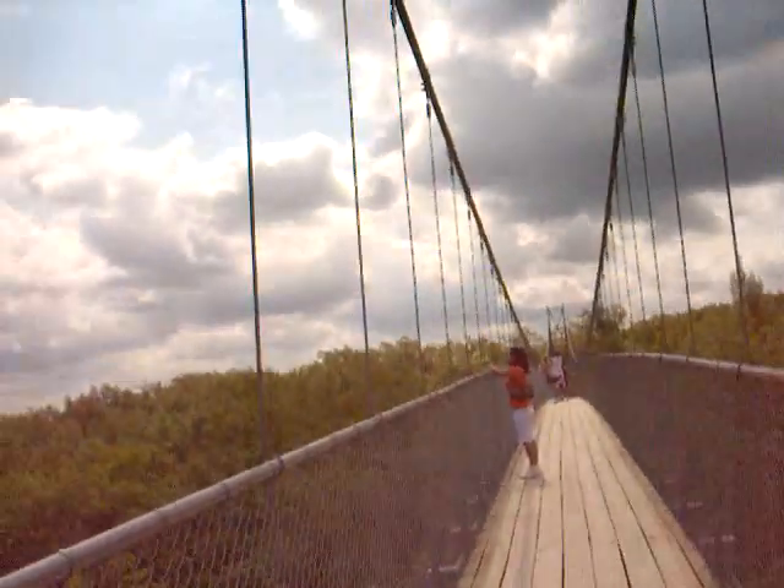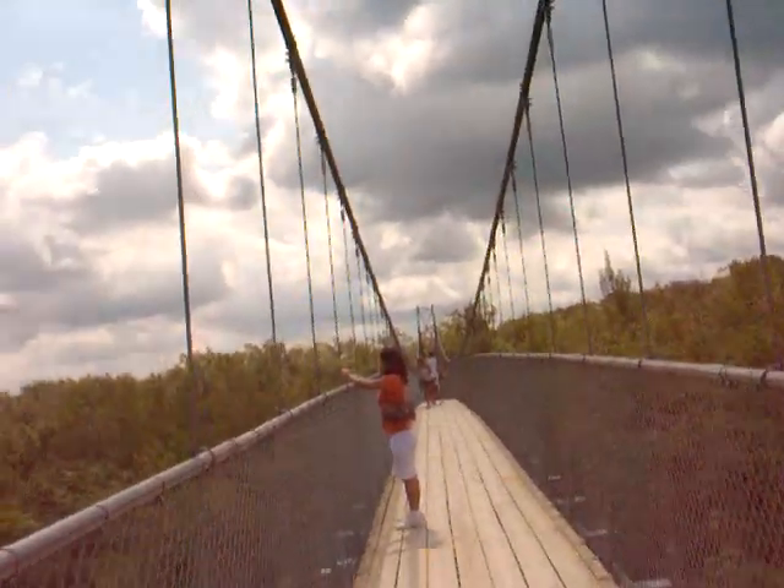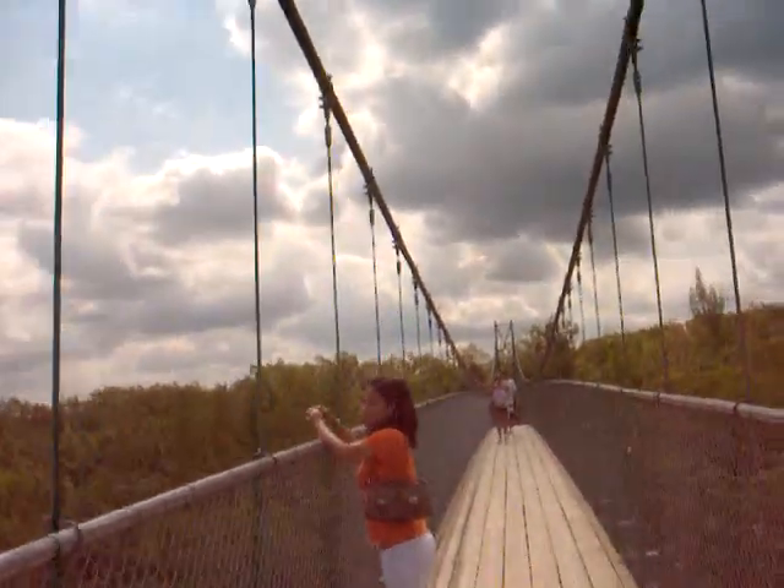You can see about 10,000 square kilometers, including landmarks such as Wasaga Beach, Christian Island, and Horseshoe Hills.